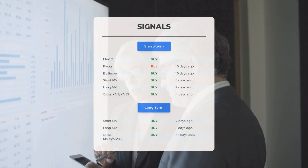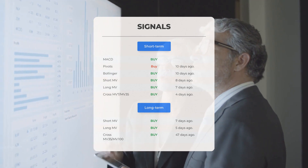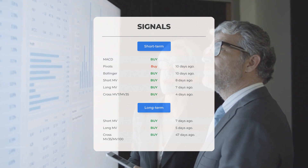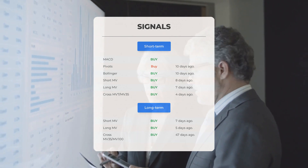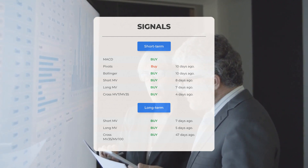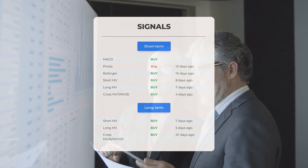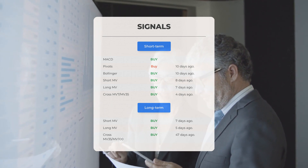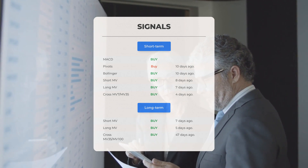Here are some additional signals: the MACD indicator shows a buy signal; pivots indicate a buy signal 10 days ago; Bollinger Bands also show a buy signal 10 days ago; the short-term moving average suggests a buy signal 8 days ago; the long-term moving average indicates a buy signal 7 days ago; and the relationship between short and long moving averages suggests a buy signal 4 days ago. On the 12-month chart, the short-term moving average shows a buy signal 7 days ago, the long-term 5 days ago, and their relationship a buy signal 47 days ago.